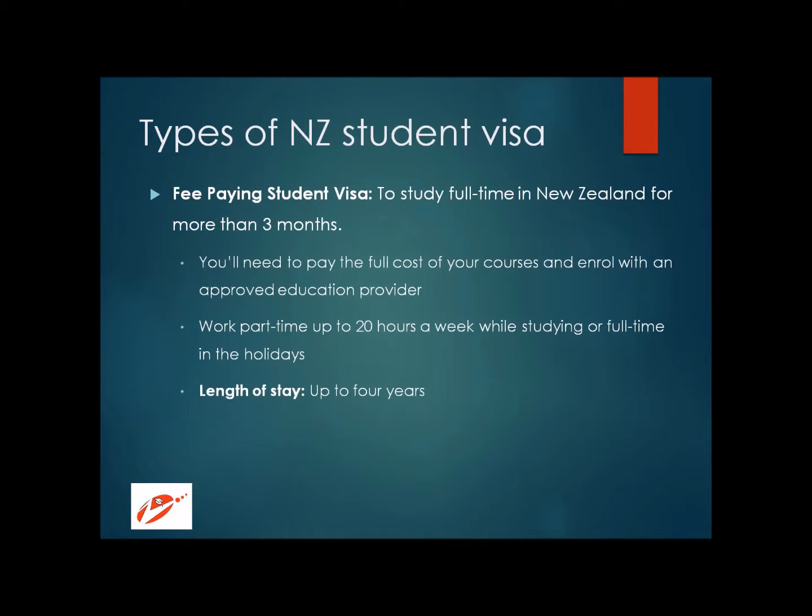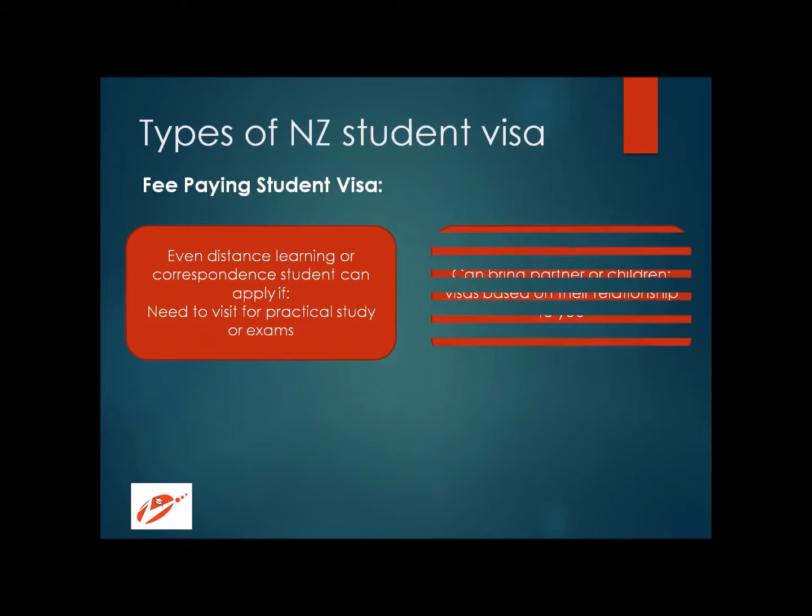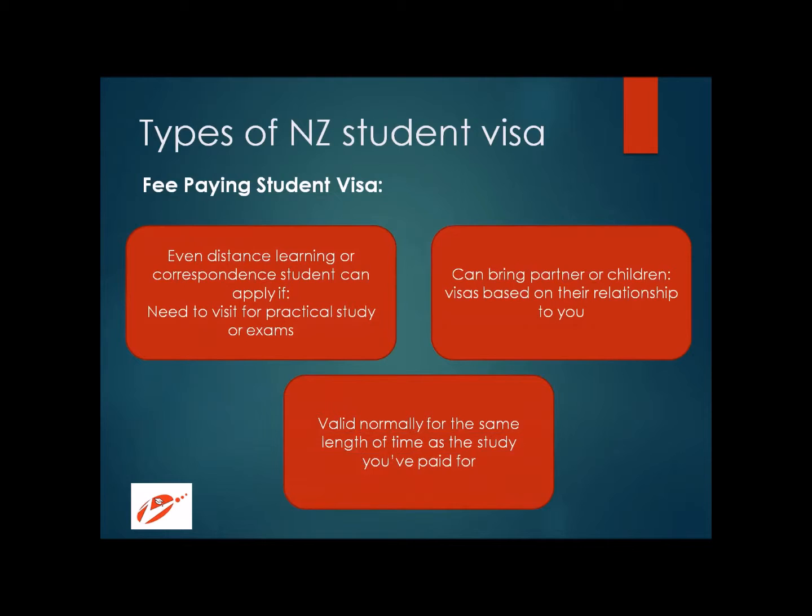This visa allows you to stay in New Zealand for up to four years. If you are enrolled in any distance learning or correspondence courses from New Zealand universities and need to visit for exam or practical purposes, you can still apply for a fee paying student visa, valid up to four years. This visa also allows you to bring your partner and children, and you need to apply based on their relationship with you. The visa is valid for the same length of time as the study you have paid for — so if your course ends in two years, the visa expires in two years.